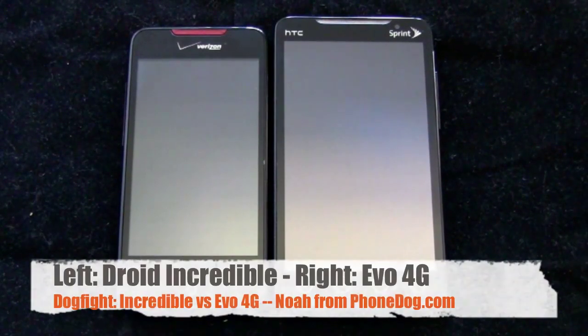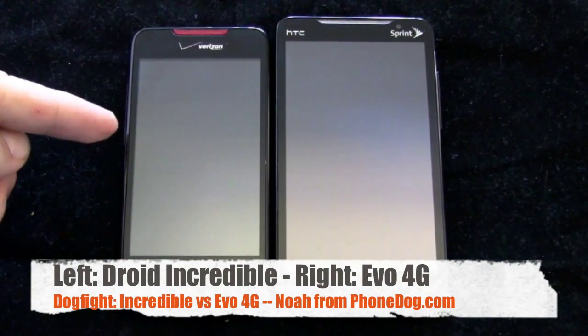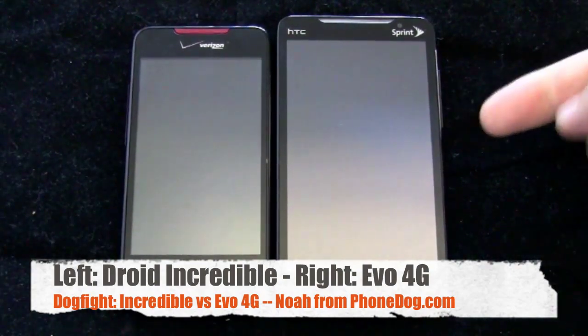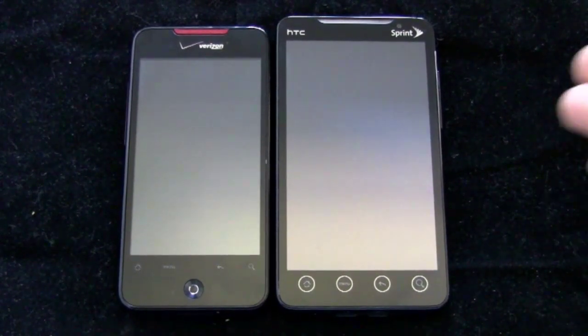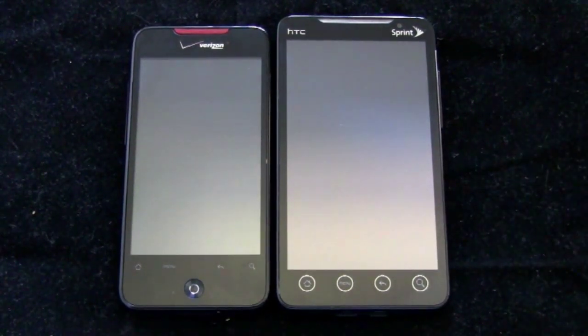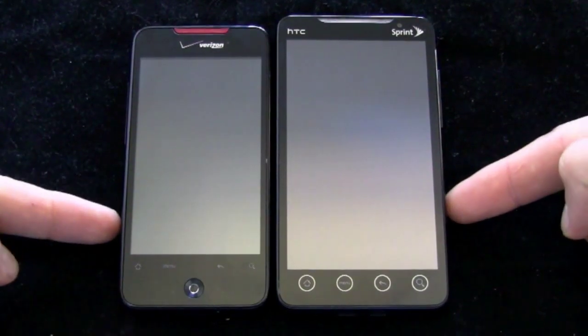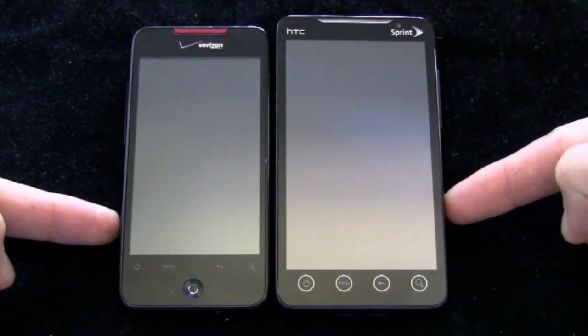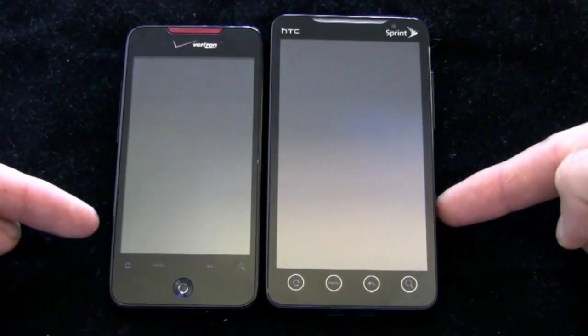Alright, dogfight for the ages here. On the left, the Verizon HTC-made Droid Incredible; on the right, the Sprint HTC-made Evo 4G. You could easily throw in the Nexus One as well — also HTC-made — but these two are the new phones and they're somewhat similar in specs. Anyway, these are the two we've got, so this is the dogfight.